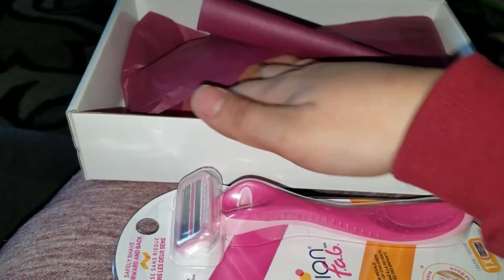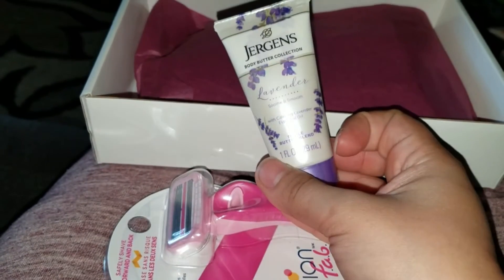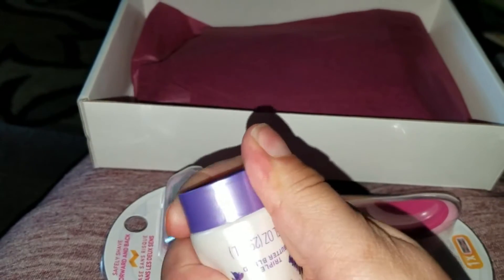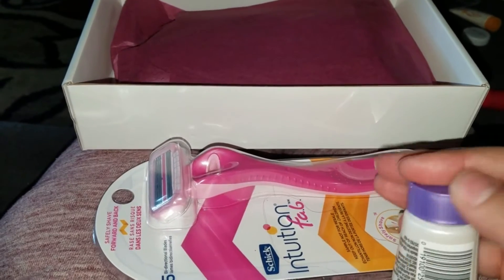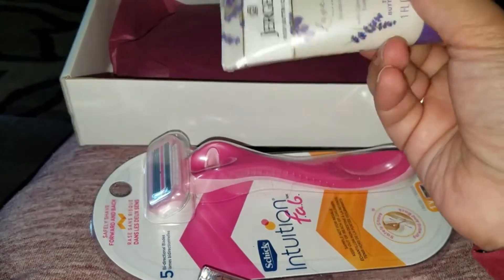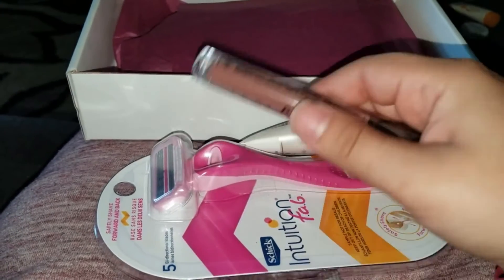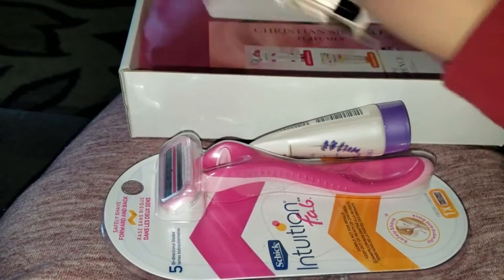The next thing is this little Jergens body butter in lavender — quite lavender-y! This is a sample size but it's actually a nice size to put in your purse. The full-size ones of course are larger.